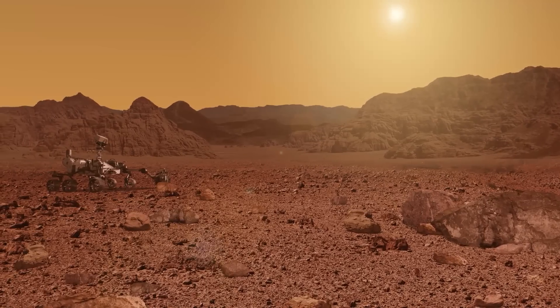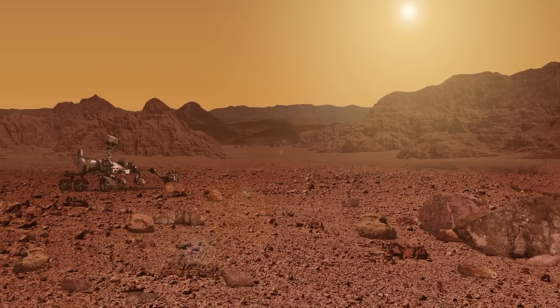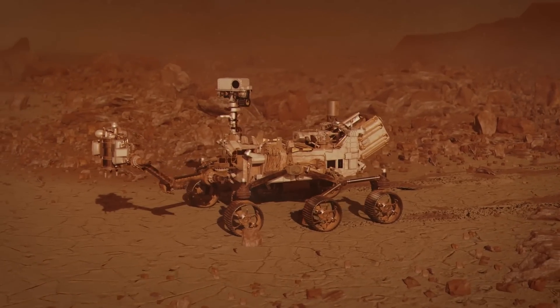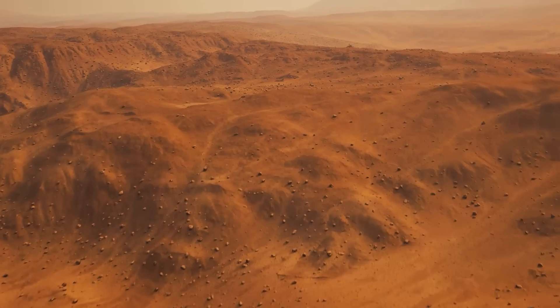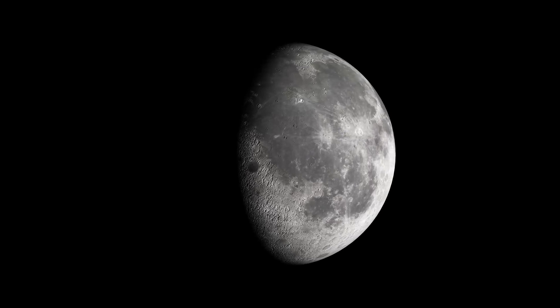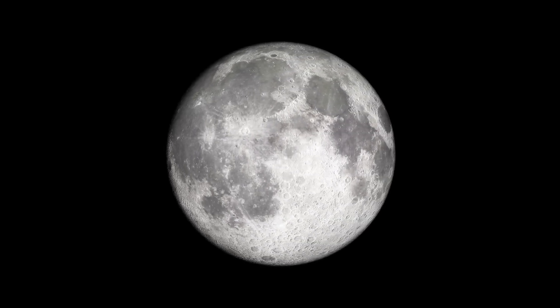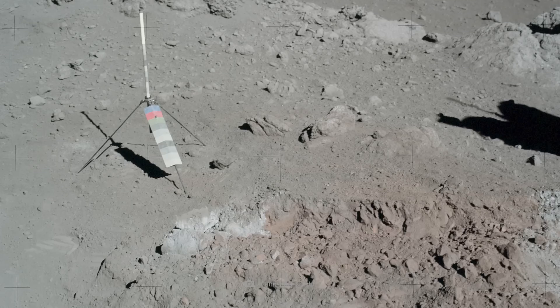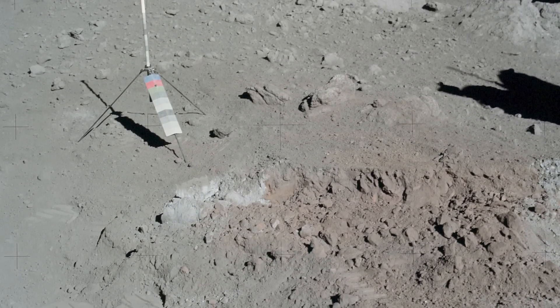Mars is also covered by regolith. On the Red Planet, the rock is unusually ferruginous and presumably has oxidized there due to the influence of atmospheric moisture, resulting in the typical red color of Mars. On the moon, the rock is consistently gray. The fine lunar dust is nothing else than pulverized regolith, which was ground very fine by numerous impacts of meteorites and asteroids.